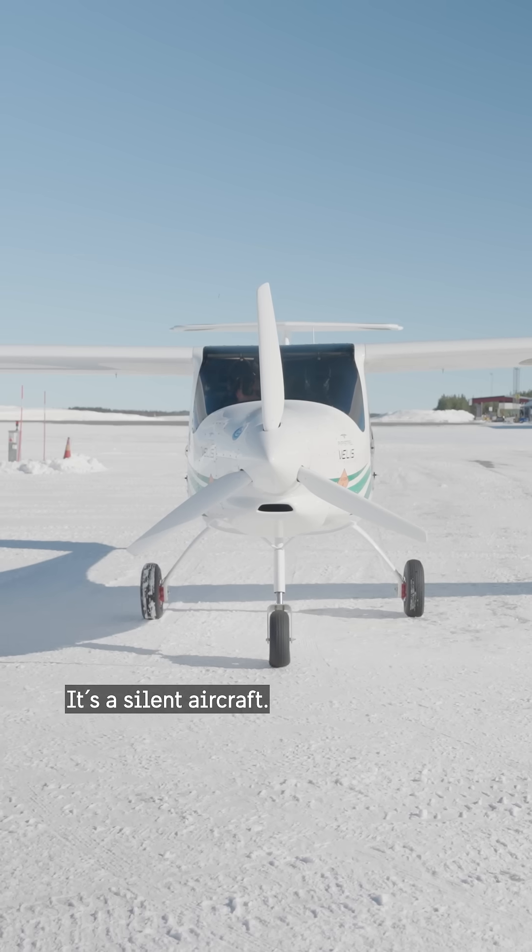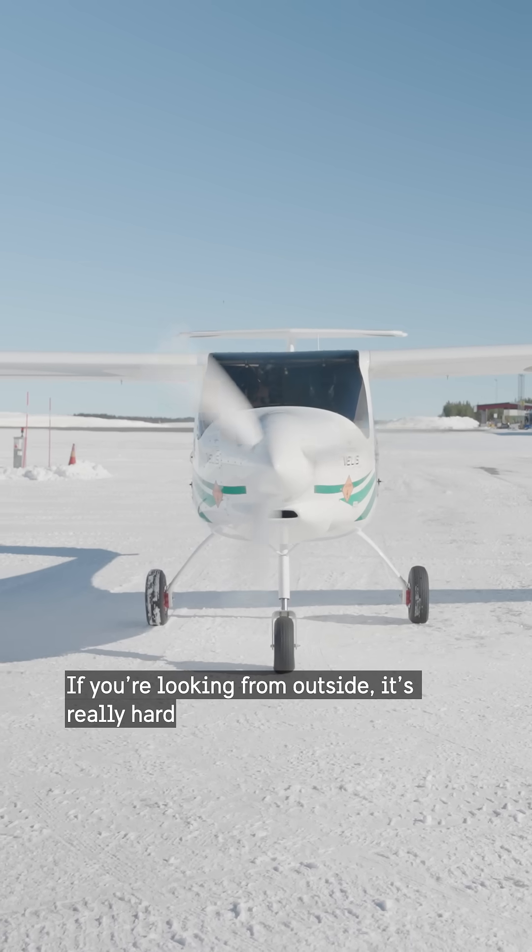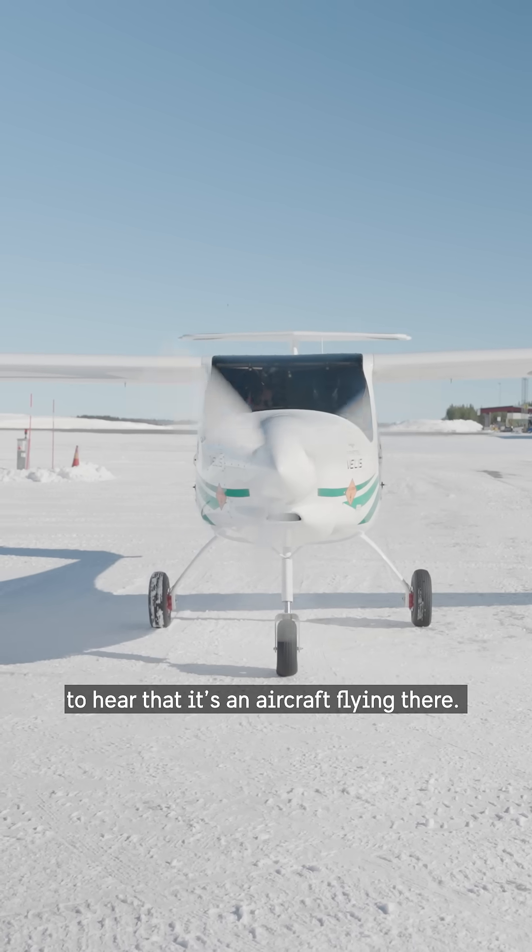It's a silent aircraft. If you're looking from outside, it's really hard to even hear that it's an aircraft flying there.